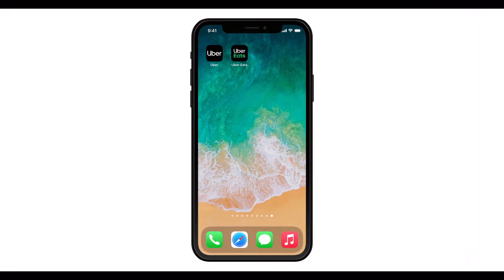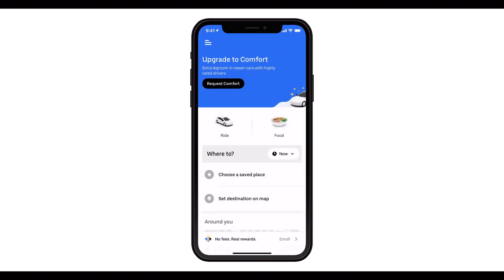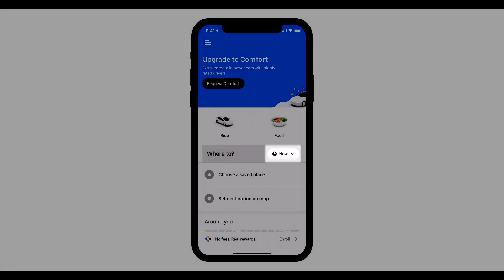Schedule a ride. Open the Uber app. Then tap Schedule, or the button that says Now, located just to the right of the Where To bar.